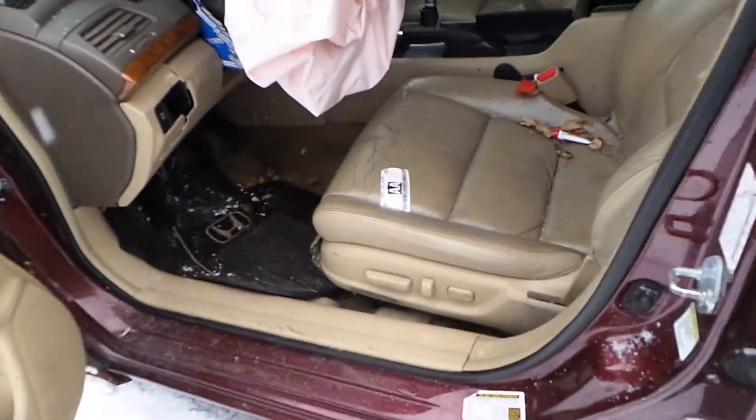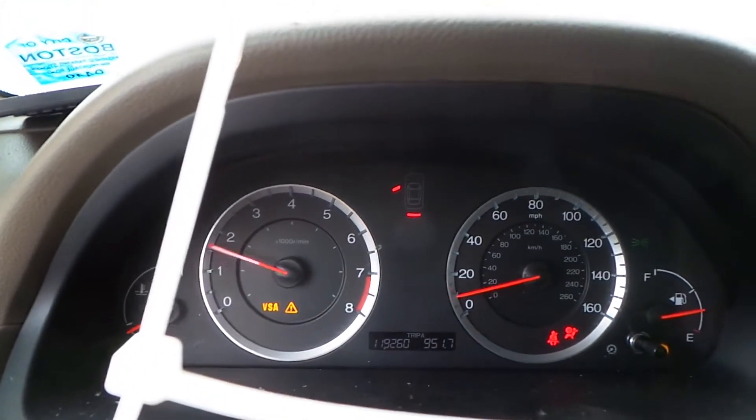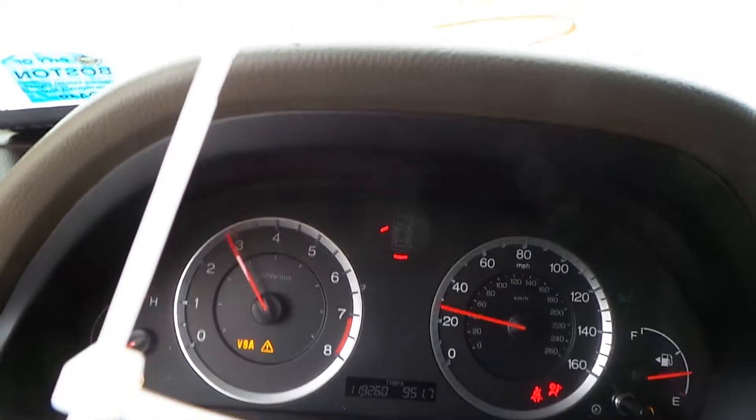Inside, we have a tan leather interior with a power driver's seat. The column has tilt, cruise, and delay. This does have vehicle stability assist. It has 119,000 miles. The engine sounds good when revved.